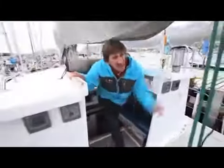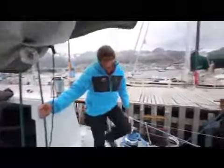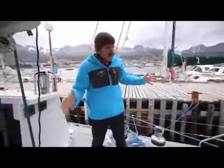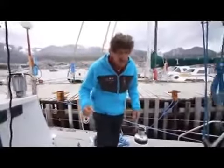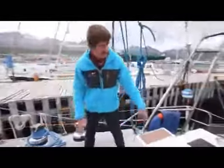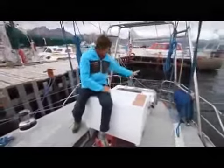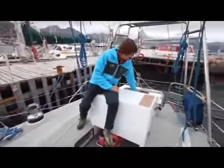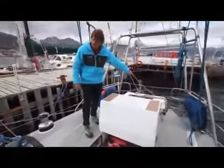We've got a sliding hatch here and a very simple cockpit arrangement — no push-button winches, everything is manual. It really keeps us nice and fit. Under here we've got a diving compressor that we also use as a sort of seat. Behind that, the gas bottle locker, and behind that the life raft in a float-free container.